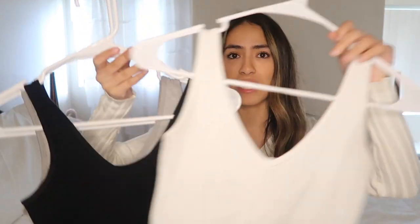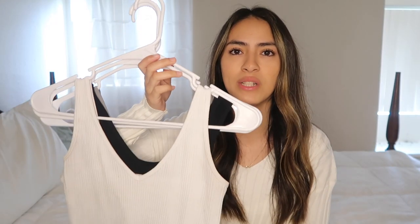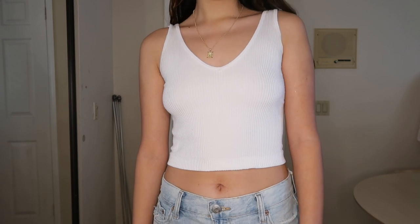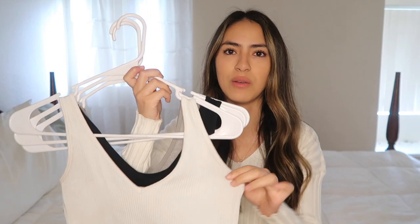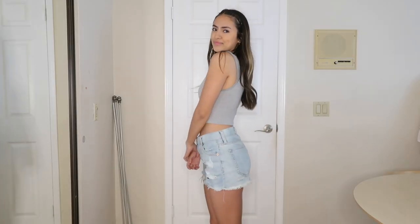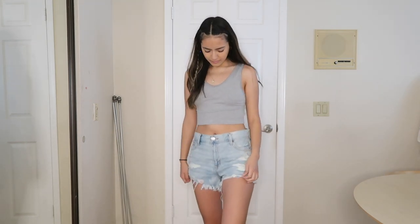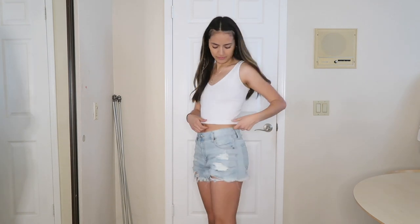First off, you definitely need tank tops in basic colors. I have black, white, and gray, but obviously you can get different ones. I think the most essential would probably be white or black — it just depends what you wear more. Personally I wear white more, and gray is just another basic you can throw on. You can match it with so many things. It's just a plain tank top — you can wear these with jeans and throw any jacket over it. It's a must-have for your closet. These tank tops are really comfortable, they're ribbed material, and they have a V-neck in the front.